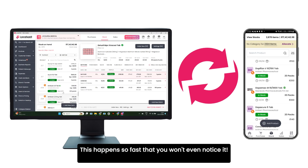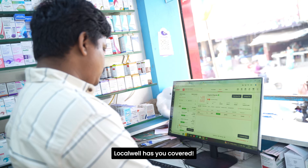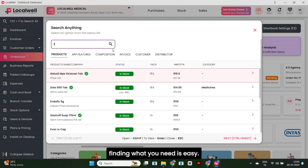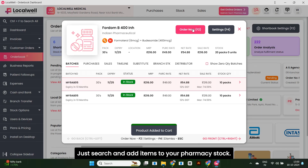This happens so fast that you won't even notice it. Whether it's ethical or generic products, LocalWell has you covered. With over 3.5 LAC verified brands in our database, finding what you need is easy.